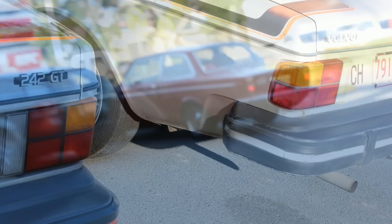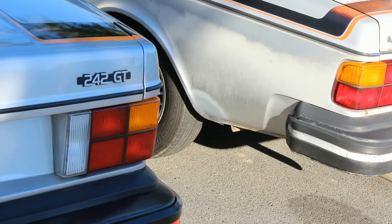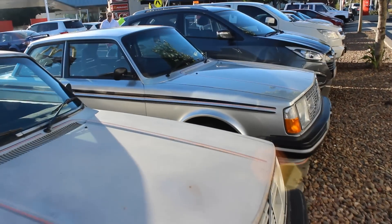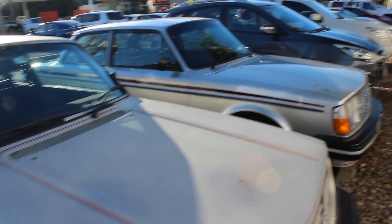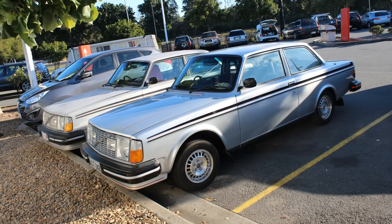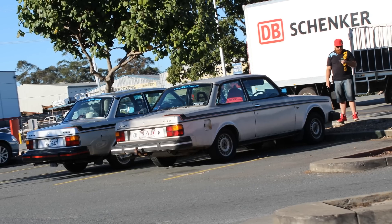He was travelling down there with a bunch of other Volvos. Check this out — there are two 242 GTs. The owners are two fellows, both called Mr. Wilson, who each own a 242 GT. These cars really caught my eye — actually, I saw those two first. Very, very cool.